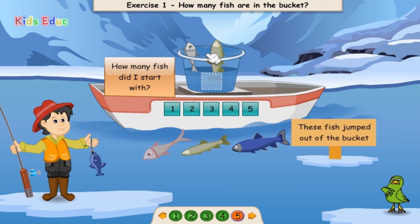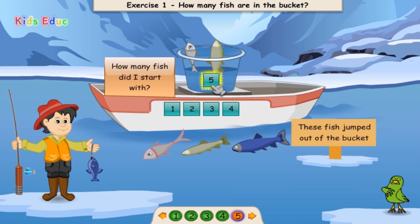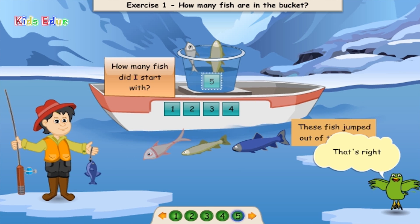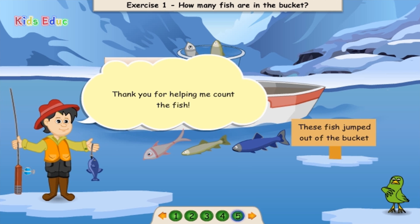1, 2, 3, 4, 5. Five. That's right! Thank you for helping me count the fish!